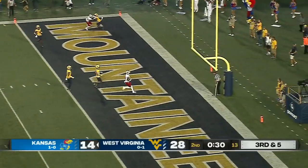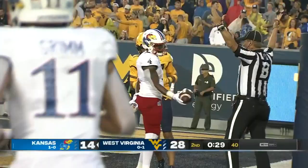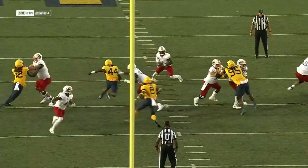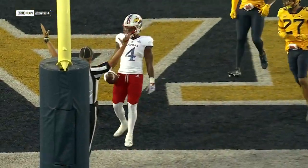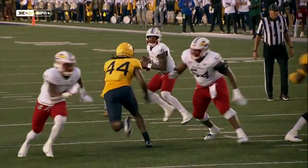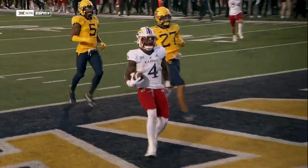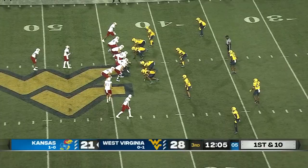Daniels quick to let it fly to Devin Neal — touchdown KU! Nobody went with the running back. The defender thought he was going to get blocked, and you see Daniels side-step both pass rushers while the running back goes straight up the field against West Virginia.